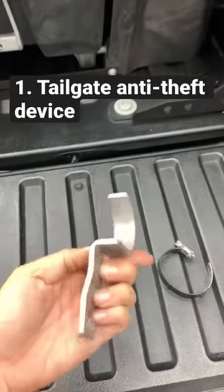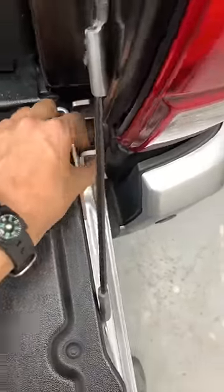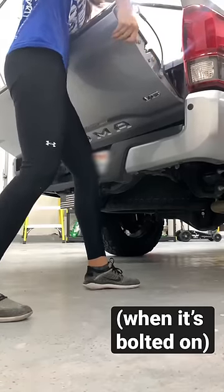Number one: a tailgate anti-theft device. This little piece is cut in a way where its inconspicuous appearance makes it difficult to detect, ensuring that potential thieves won't even realize it's there. And with it, removing the tailgate from the hinge, which is normally an easy task, becomes virtually impossible.